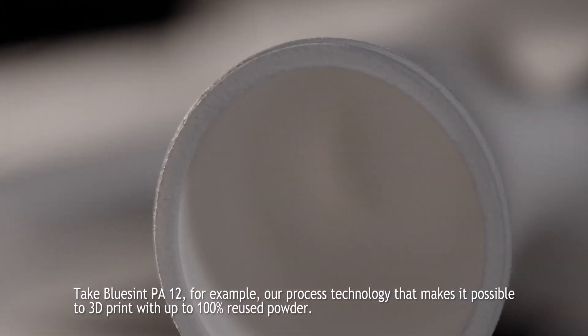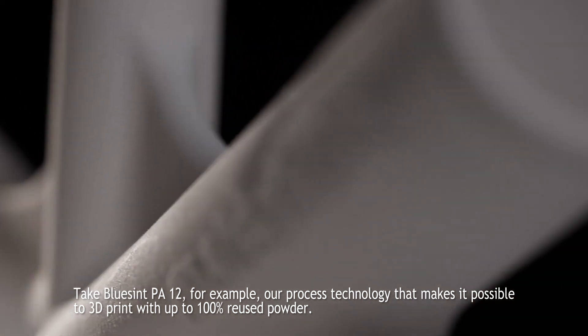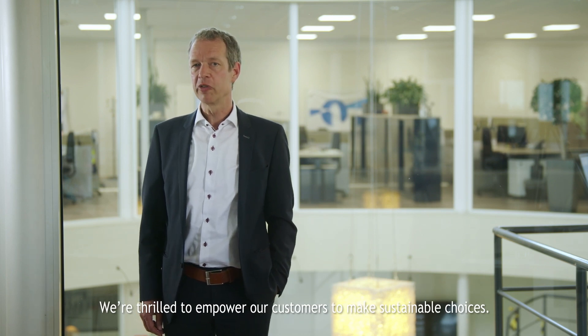Take BlueSint PA12 for example — our process technology that makes it possible to 3D print with up to 100% reused powder. We are thrilled to empower our customers to make sustainable choices.